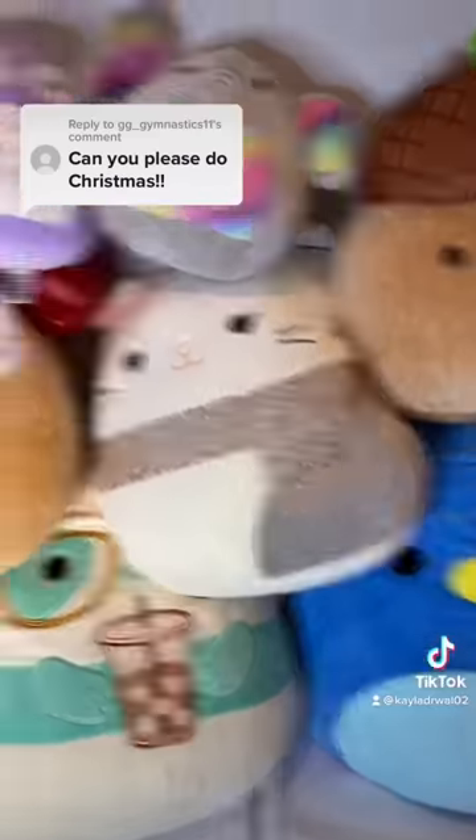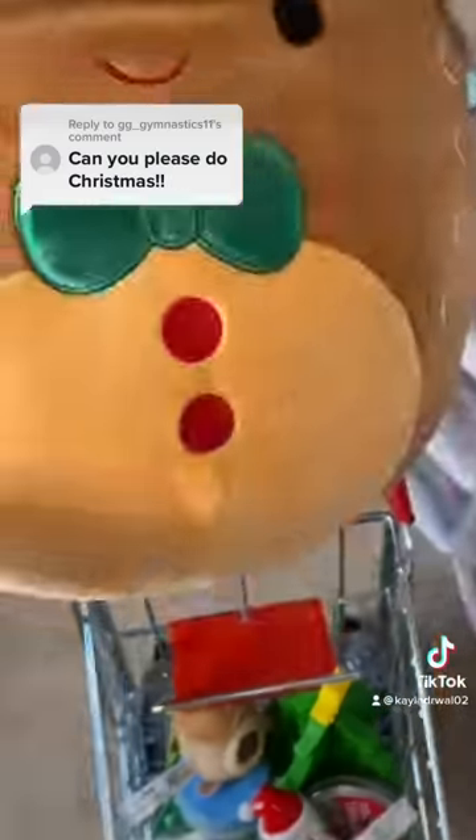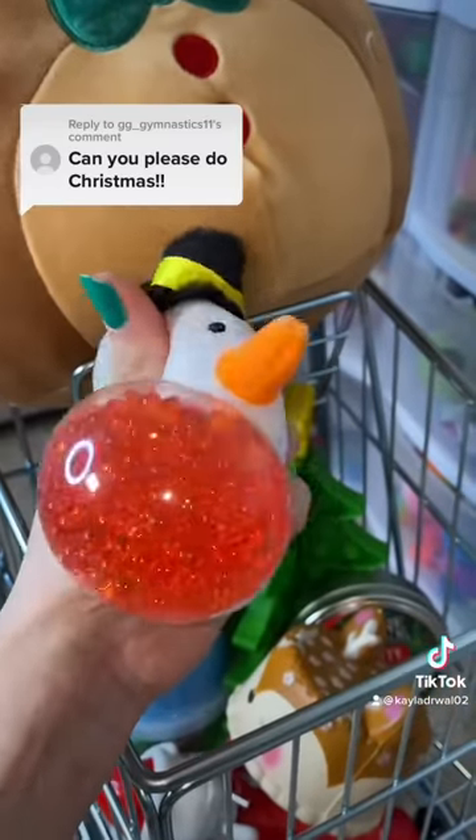And we can't forget about a Christmas themed squishmallow. What should we go shopping for next?